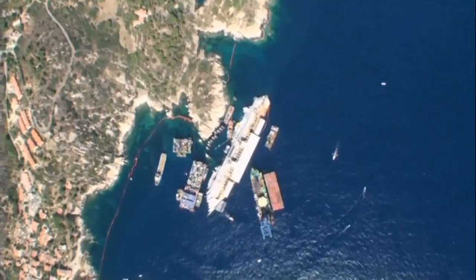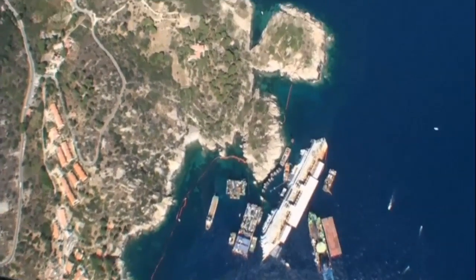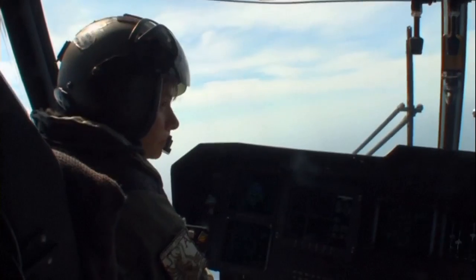A complex operation to bring the wreck upright is due to start on Monday. After lying partly submerged in the shallow waters of the Tuscan Island since the accident, it will be rolled off the seabed and onto underwater platforms.